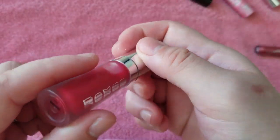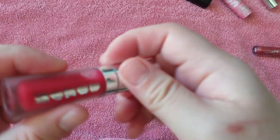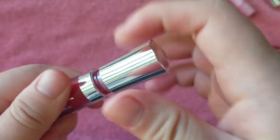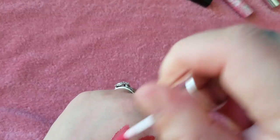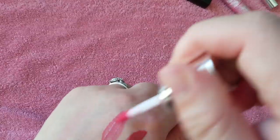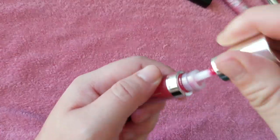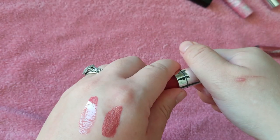Here is a Buxom Full-On Lip Cream in Sangria. I do like the Buxom lip formulas. This is kind of like a gloss — lip cream, lip gloss, which is it? I don't know. I feel like I will put that in my gloss drawer because it's sheer and it's glossy.